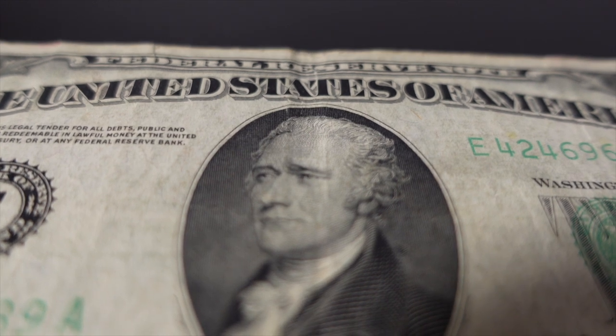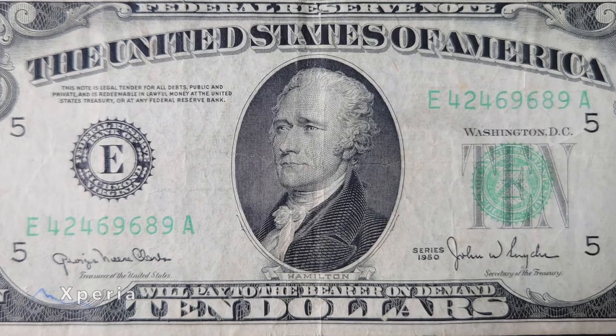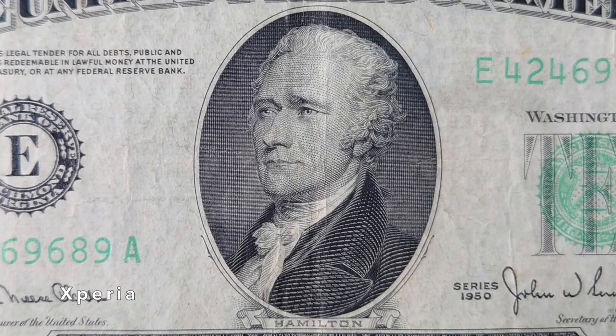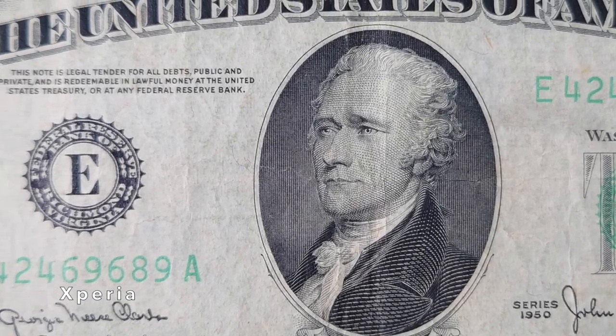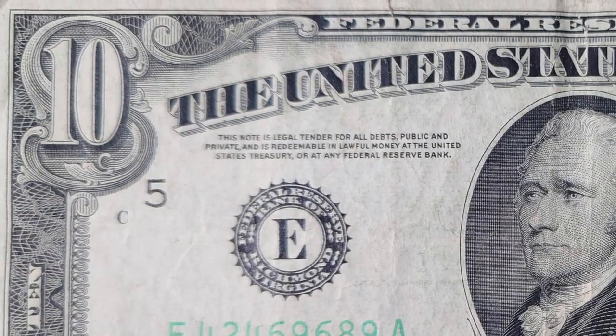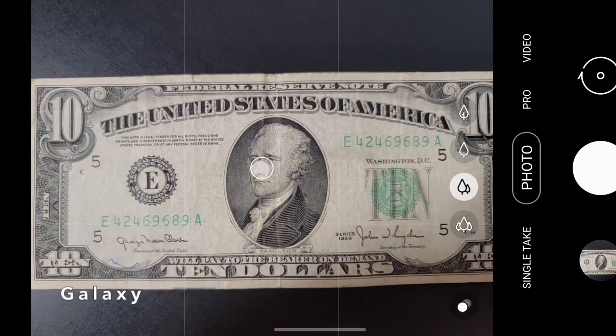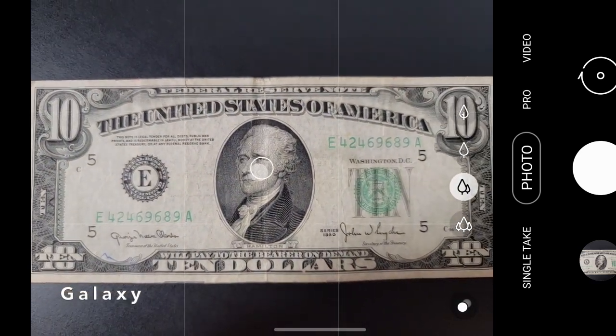For this test, we'll use a rare $10 bill from 1950. Let's start with the Xperia. In this full shot of the bill, we can see the center is quite sharp, and as we make our way towards the corners, it starts to become soft. Now, it's easy to blame the optics of the lens, but I think this is the natural out-of-focus effect of shooting with the 24mm lens up close.